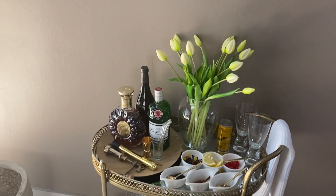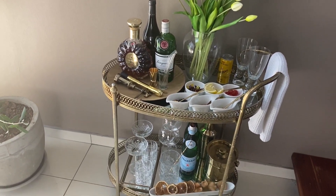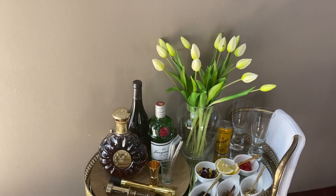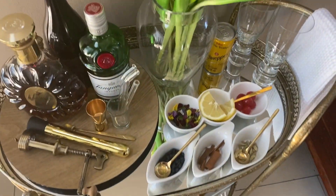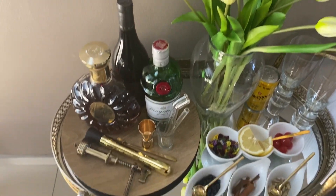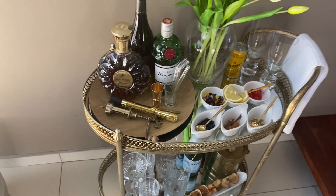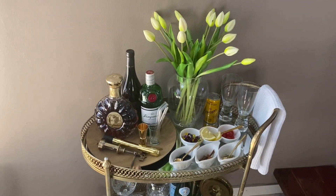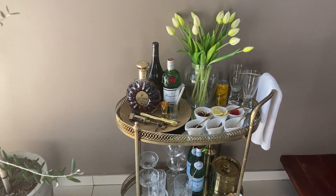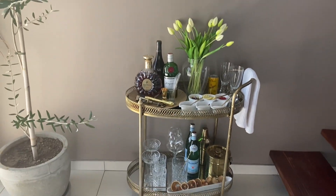I've also got a monogrammed towel — MJ, Metini Jacobs — in case anybody misses. And that's how it looks, guys! I basically just rolled it out to where my guests are seated so they can help themselves and treat themselves to whatever they want. As the bottles empty you refill them. I added my flowers just for that touch of nature and to make it cute.